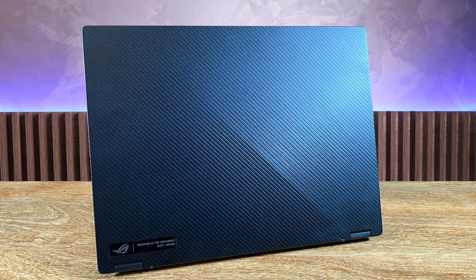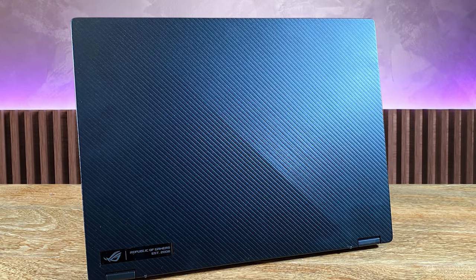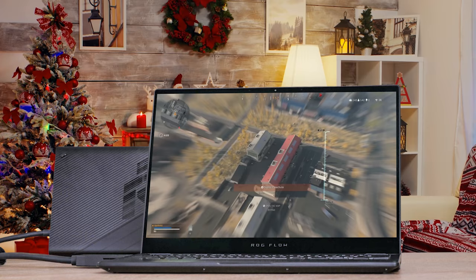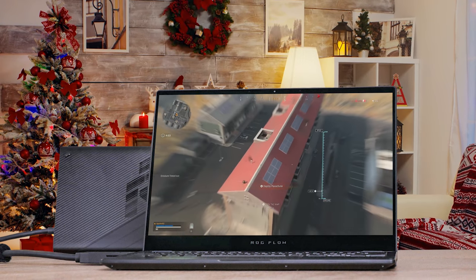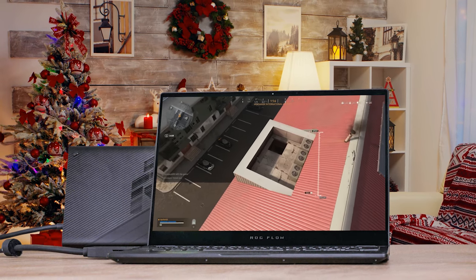You'll find similar, albeit thinner, diagonal lines on the palm rests. The textured lines aren't purely for show — they provide decent grip. Battery life isn't impressive; it took less than 2 hours to drain the battery when playing games back-to-back. However, I managed to get a decent 5 hours when browsing the web and watching videos. Still, ASUS is redefining the 2-in-1 category with this product, making it the most powerful 13-inch 2-in-1 laptop with gaming DNA.